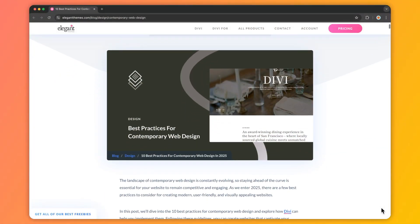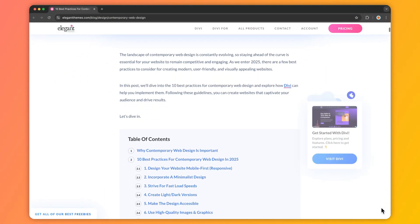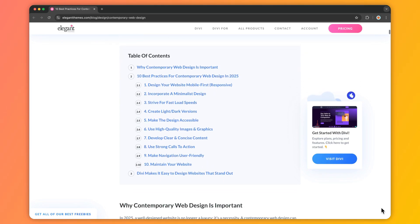My name is Ankit and you are watching the Elegant Themes YouTube channel, the makers of the Divi Visual Builder. For this video, we are only going to cover the top five practices. But if you want to deep dive and learn more about all ten best practices for contemporary website design, head over to the link in the video description below, which will take you to our blog post where we have illustrated everything in full detail.